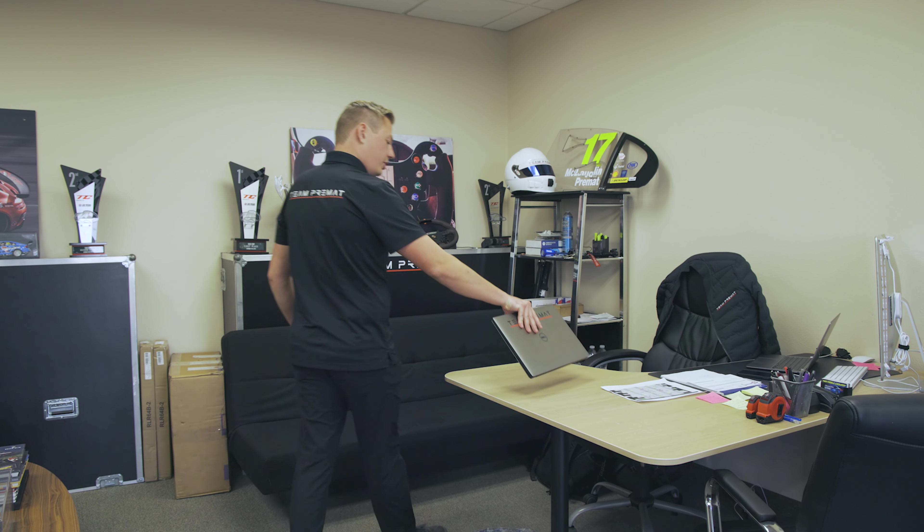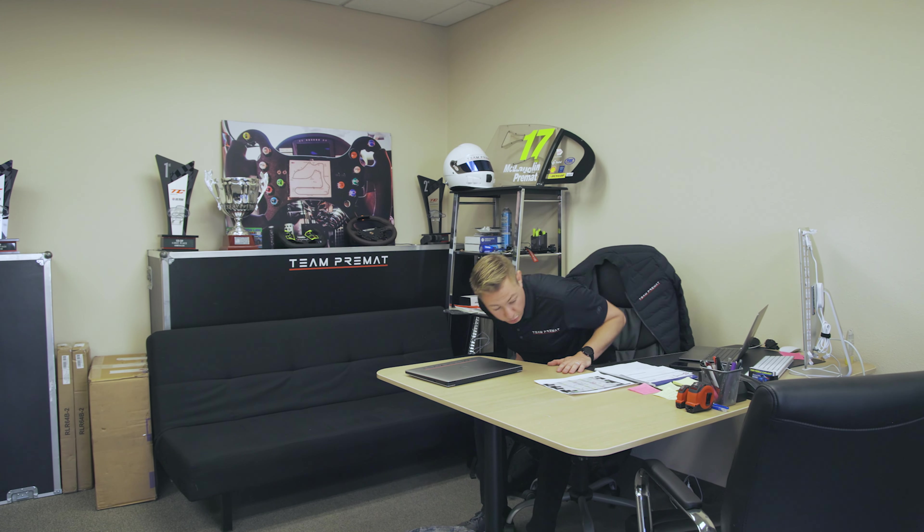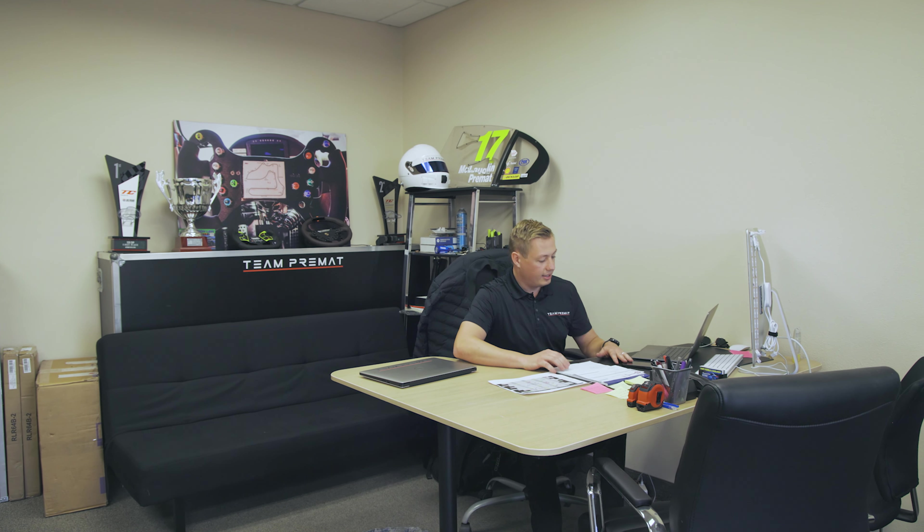Thanks for joining us — this was the tour of the workshop. If you liked this video, don't forget to like and subscribe, and I'll see you at Thunderhill.